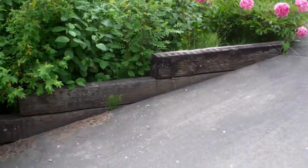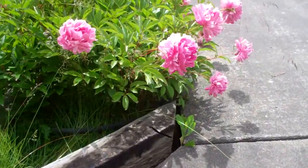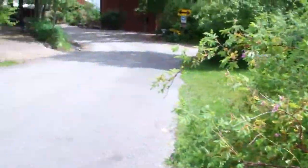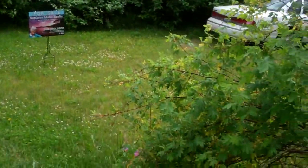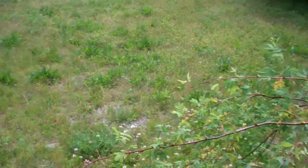Really close to the water, there's the lake again from a different angle. And this is the area where the RV parking is.